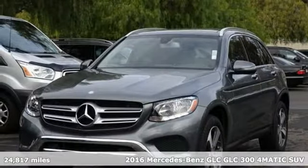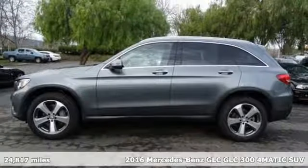It's a certified 2016 Mercedes-Benz GLC. To get the best, get a Mercedes-Benz.